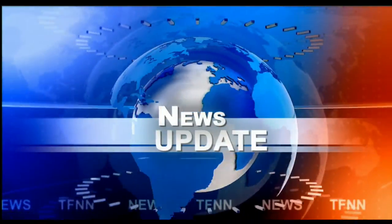Headline News Update. Welcome folks, we have the Dow Industrials trading up 6, Nasdaq's up 116, and the S&P's are up 21.